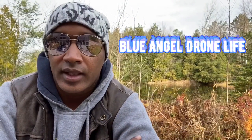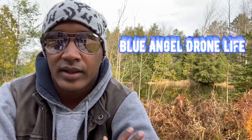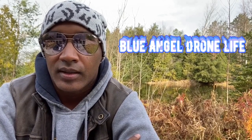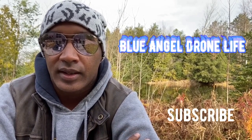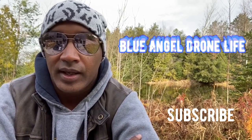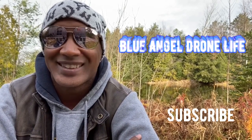Thanks again for checking out my channel and seeing the difference between the Mavic Mini and the Mavic Mini 2. Hopefully you liked it — feel free to make a comment or subscribe. Until the next video, cheers!